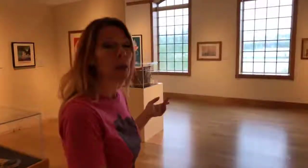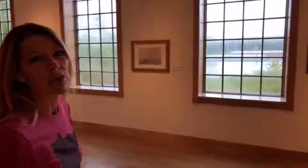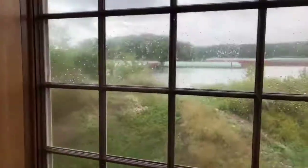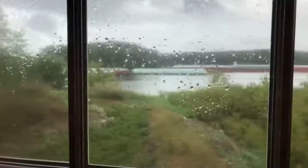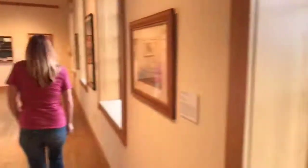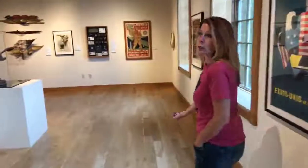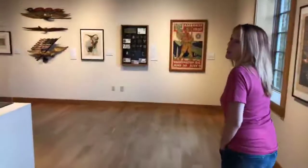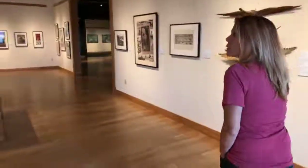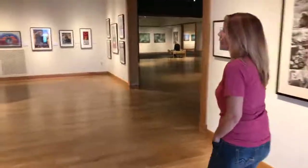We're going to walk back here because I want you to see the view out these windows even though it's rainy — kind of rain-drippy, sorry, but it's pretty cool. You can see out those windows — this is really still a very busy working harbor on the Mississippi River, and if you're ever wondering how our waterway works, this is a great spot to sit and check it out.